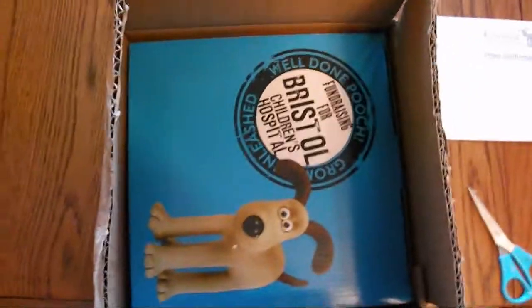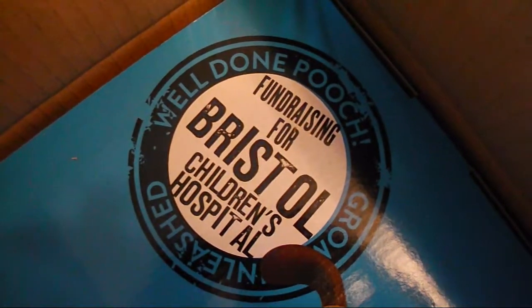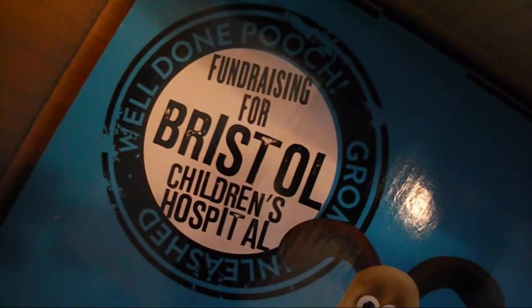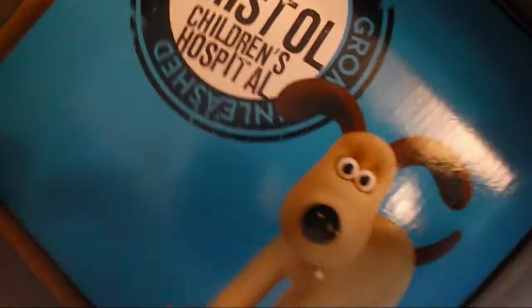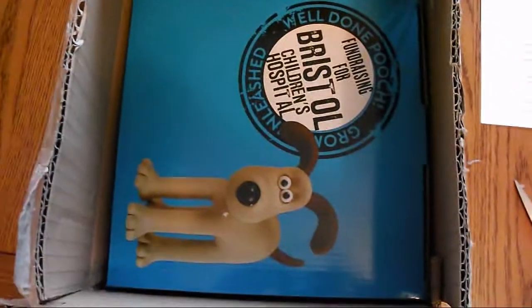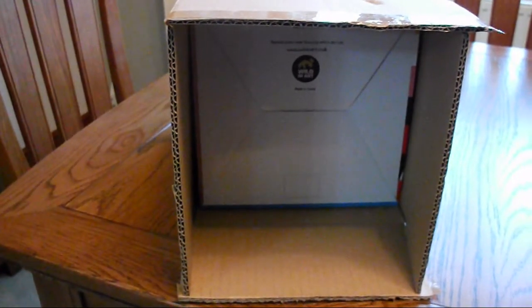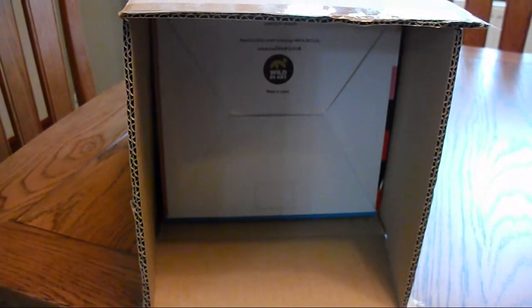Inside the delivery box, there's another box. It says 'Well done pooch, well unleashed.' I'm raising for Bristol Children's Hospital. So I've opened the bottom of the delivery box as well, so I can push the other box through.